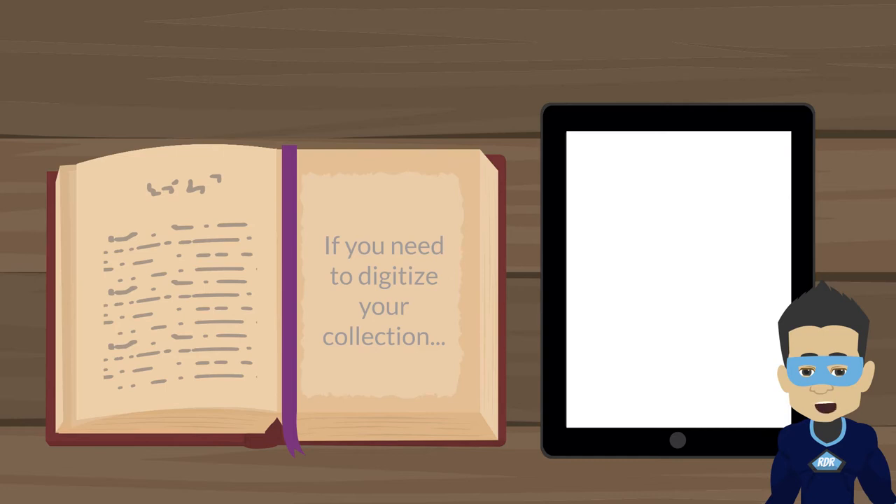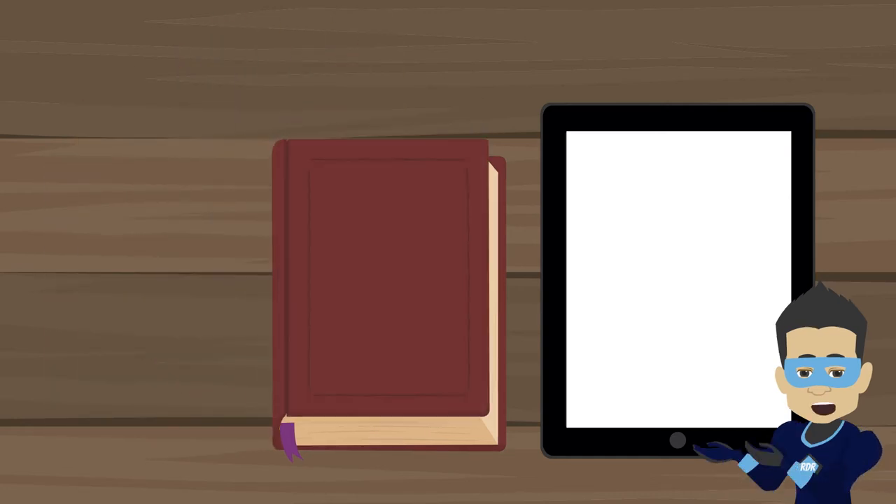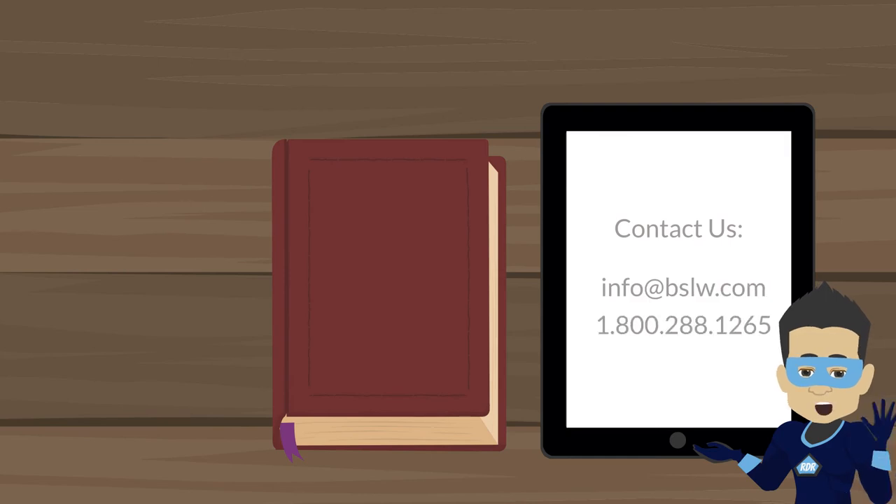If you're looking for a quick and easy way to digitize your collection and keep up with the demand for distance learning, contact us. Our Rapid Digital Results team is ready to help.